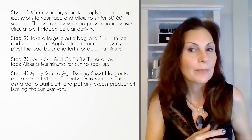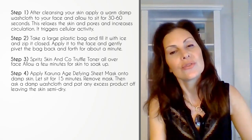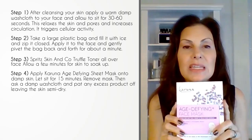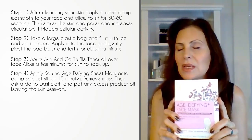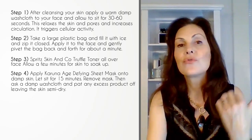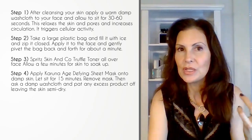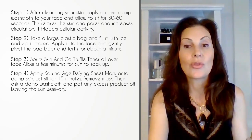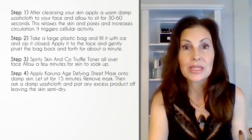Step four: while damp, you're going to apply the Karuna Age Defying Mask. You're going to leave this face mask on for 15 minutes. I love this mask because it is supercharged and also extremely clean. Once you've removed the mask after your 15-minute time frame, apply a damp washcloth and blot your skin dry.